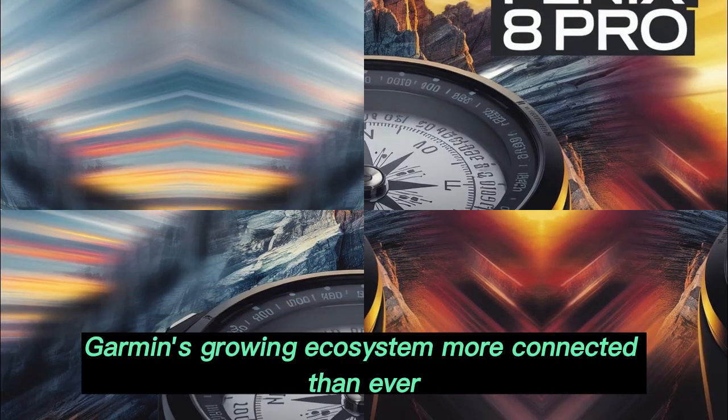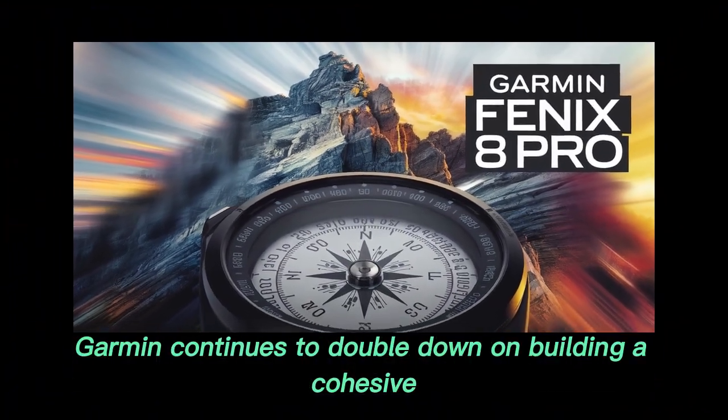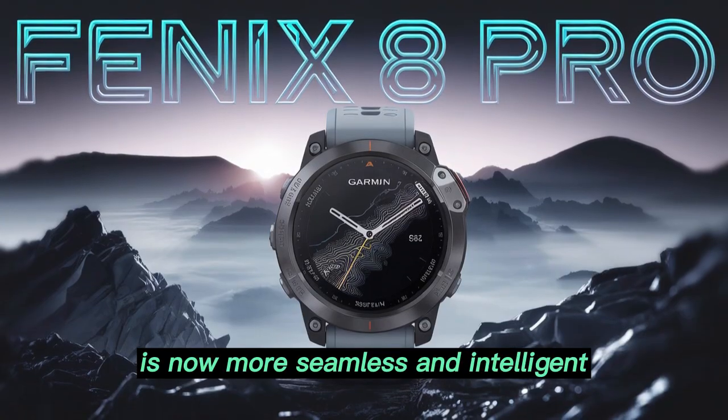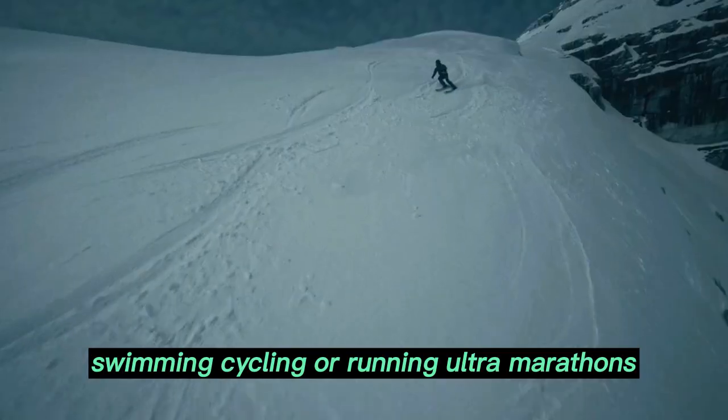Garmin's growing ecosystem is more connected than ever. With the Fenix 8 Pro, Garmin continues to double down on building a cohesive, interconnected ecosystem. Garmin Connect, the hub for all user data, is now more seamless and intelligent. Whether you're into hiking, swimming, cycling, or running ultramarathons,